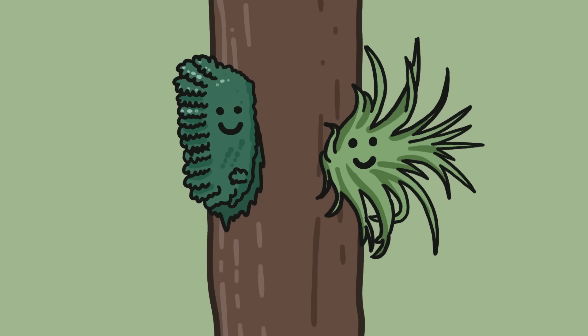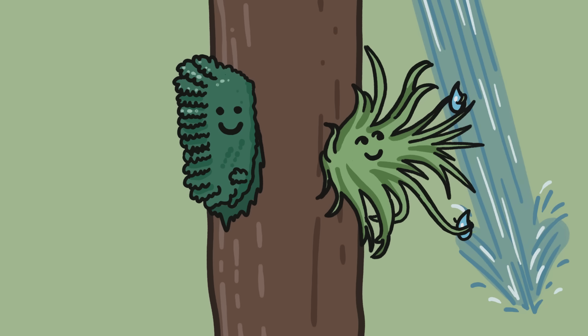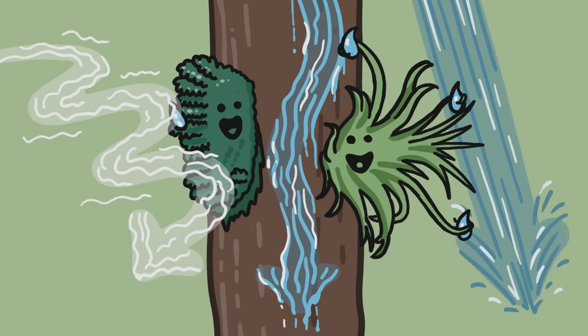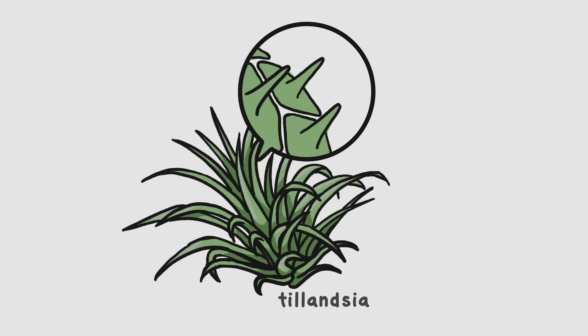So plants on plants, which scientists call epiphytes, have evolved lots of ways to grab and store different types of moisture they do have access to, like falling rain, the streams that trickle down a tree's bark, even fog suspended in the air around them. Our favorite houseplant, for instance, is covered with microscopic hairs that trap airborne water vapor.